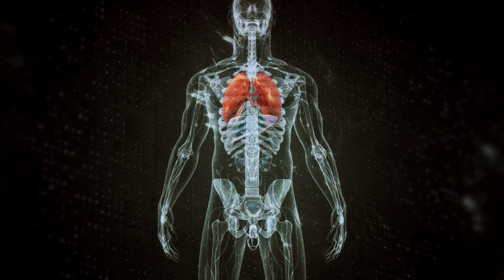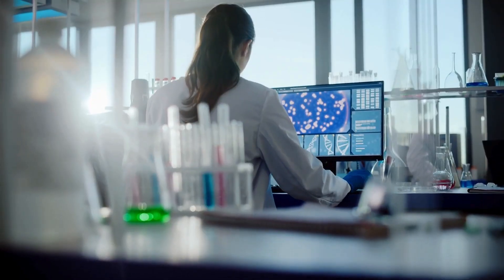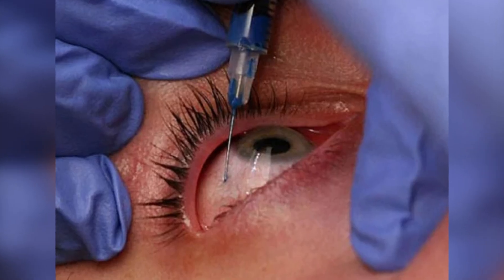One problem is that sometimes the body fights against the virus used to deliver the gene. But researchers are working on new ways to get around this, like using tiny particles instead of viruses. If you're interested, talk to an eye doctor about joining a study to try these new treatments.